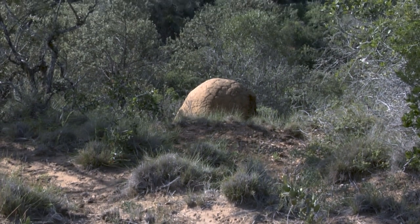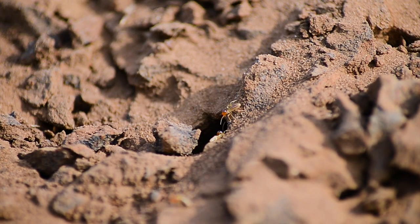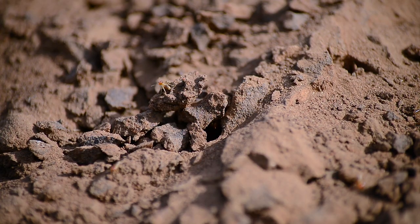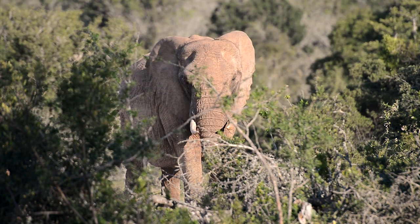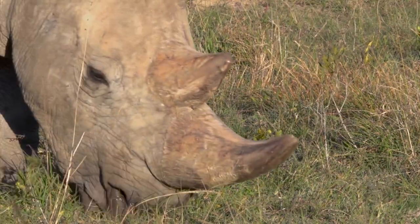Interspersed amongst the thicket are countless termite mounds. These termites partially digest pieces of wood, and use this to grow a fungus on which the entire colony survive. By decomposing dead wood, the termites shape the thicket every bit as much as the elephants carving its interior, or the rhinos cropping its edges.